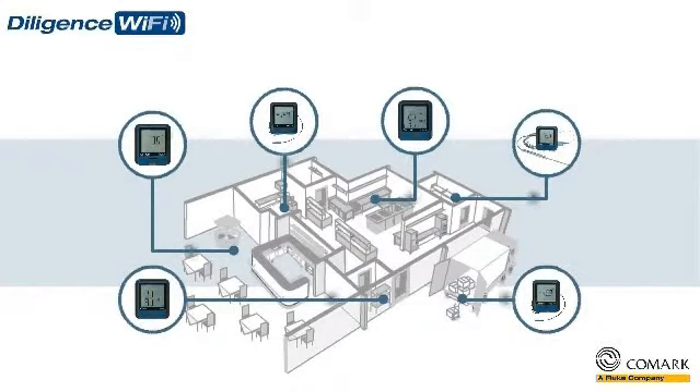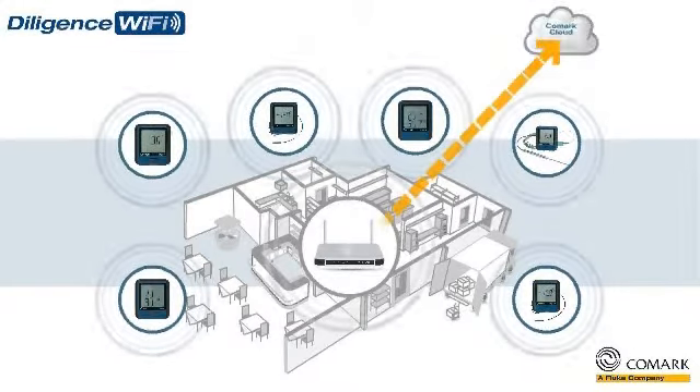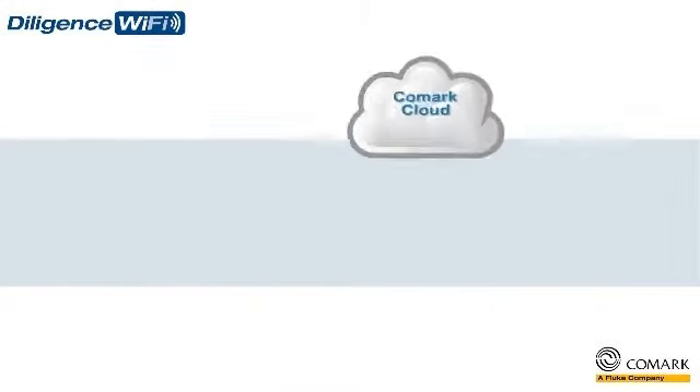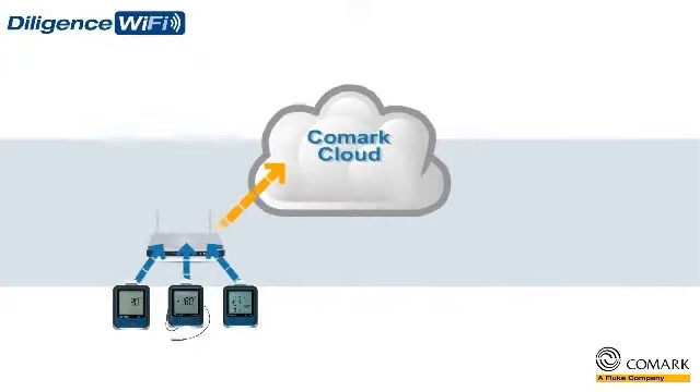They will monitor, measure, and record temperatures in real time, and then send that data via your Wi-Fi network to the Comarch Cloud. The Comarch Cloud offers you unlimited storage of all of your temperature data from all of your Diligence Wi-Fi data loggers, even across multiple sites.